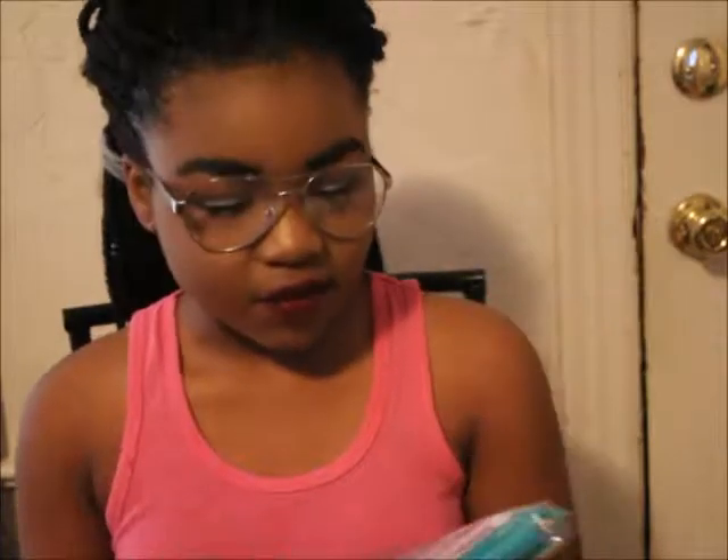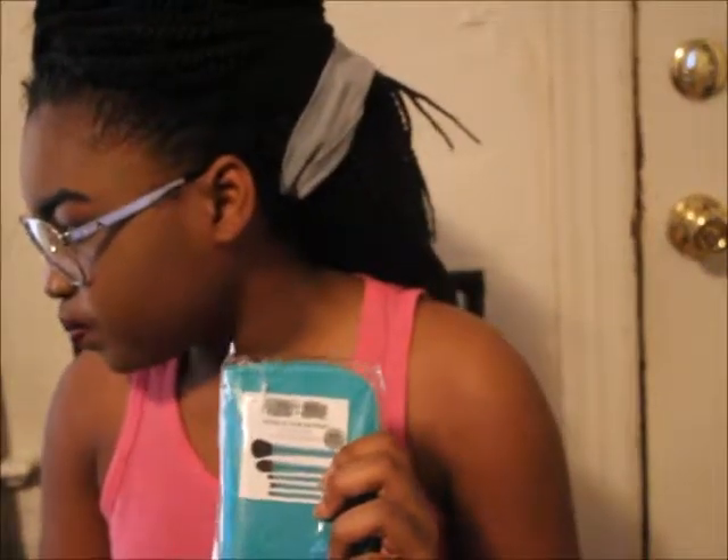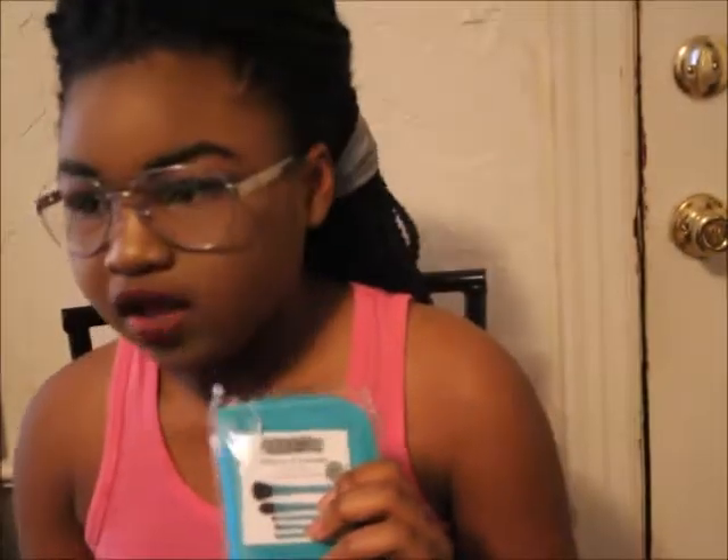Here we have the Sephora Collection Skinny Brush Wrap. It comes in this cute little wallet-size pouch and it comes with not one, not two, not three, not four, but five brushes. I love the color — these actually came in more than one color. These are $19.99, originally $39. This was a really great deal and I absolutely love it.